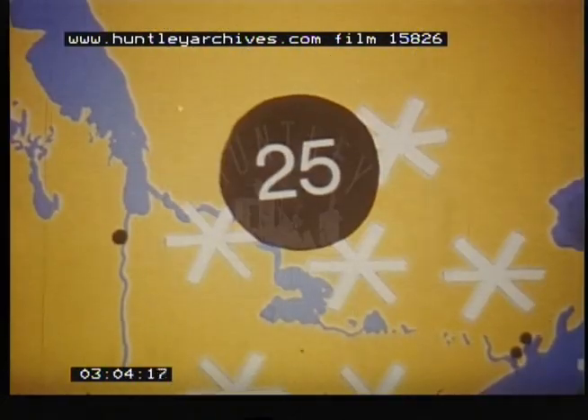On a weather map, the weatherman shows where the high temperature is and where the low temperature is.